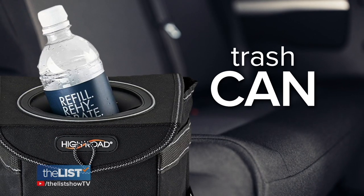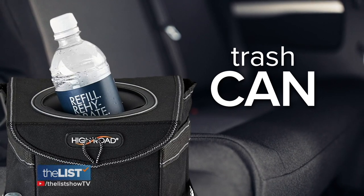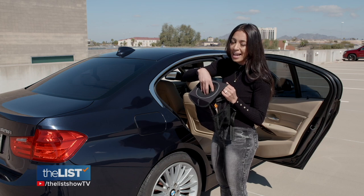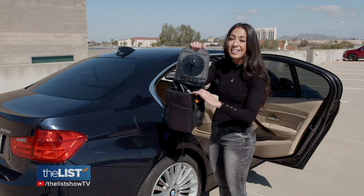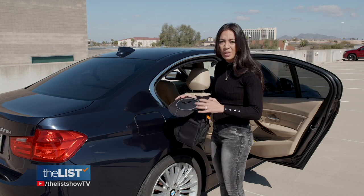No one likes a messy car, so we'll wrap with the trash can packed with car-friendly features. It's got a really great lid and it's huge, so you can drop anything of any size in here. It's leak-proof, and let's be honest, it's better than using your console.